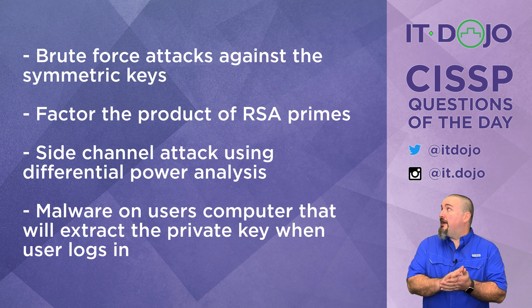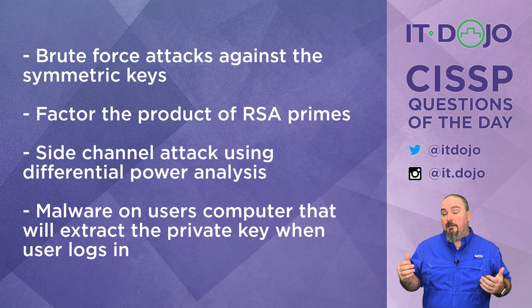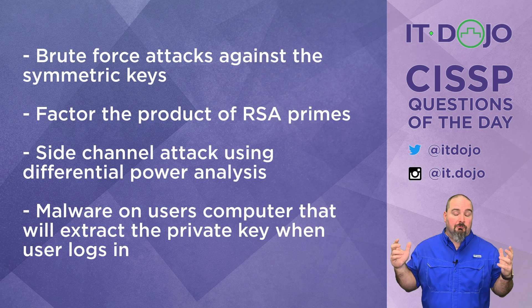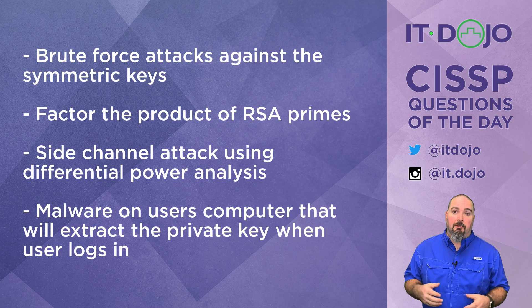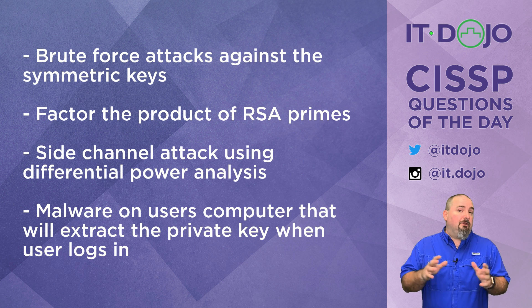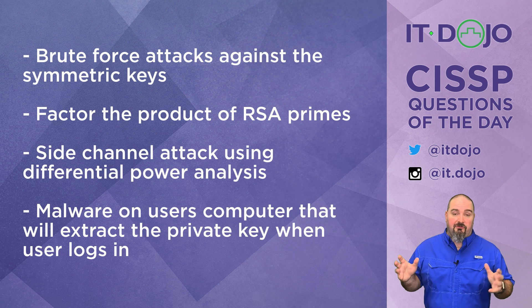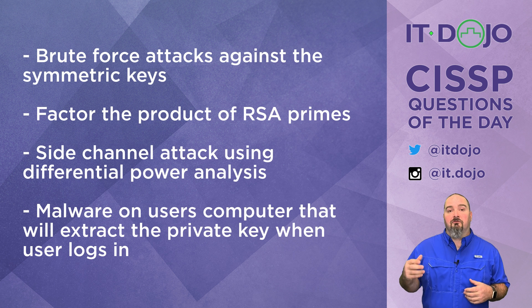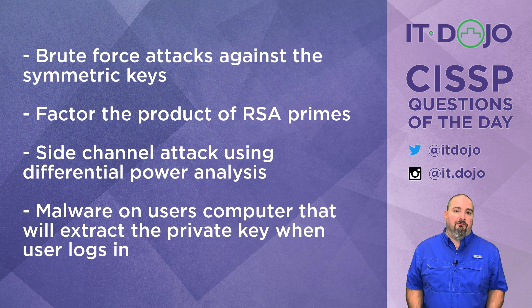Choice two says they're going to factor the product of RSA primes. If you're using 2048-bit keys, the likelihood that anyone is going to factor the 2048-bit prime anytime soon is not likely. We're talking about numbers so large the human brain doesn't even understand how big they are. Now if you were using 768-bit or 512-bit keys, then sure — but by every measure known, there's no practical way to factor key sizes commonly in use today, which means 2048 bits.